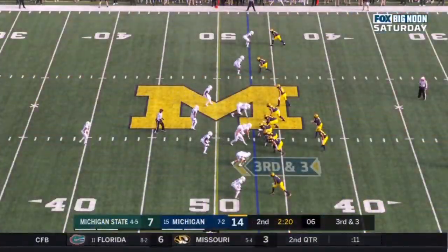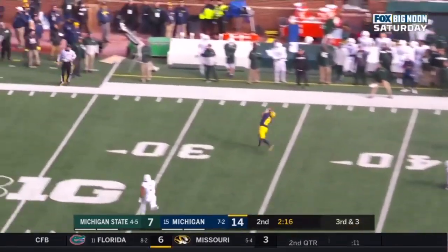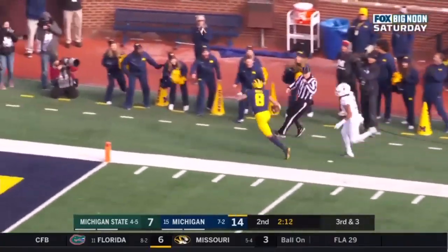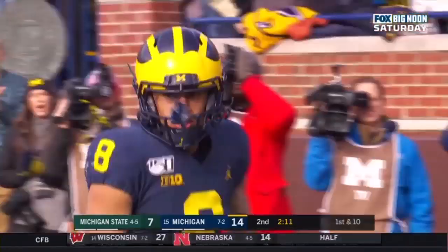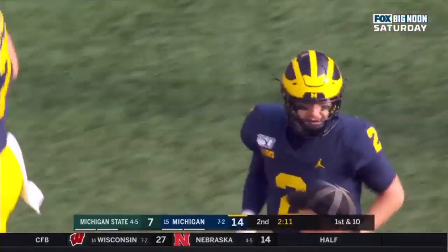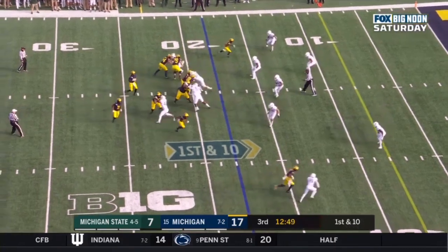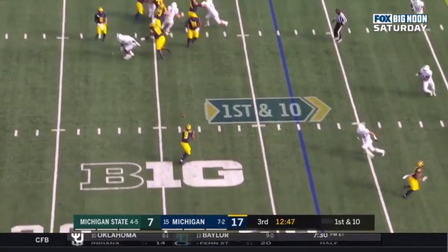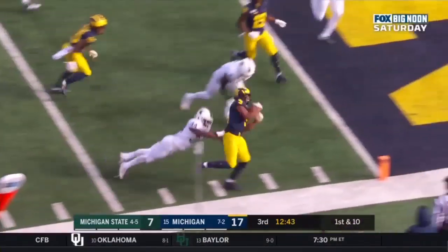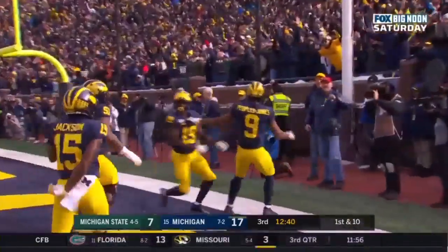Two of four on third down touchdown conversions today. Patterson fires — caught, running ball down the sideline, and he's knocked out of bounds. Terrific throw by Shea Patterson. First and ten at the eight — Patterson, near side, Donovan Peoples-Jones making people miss, sprint in, touchdown, Wolverines.